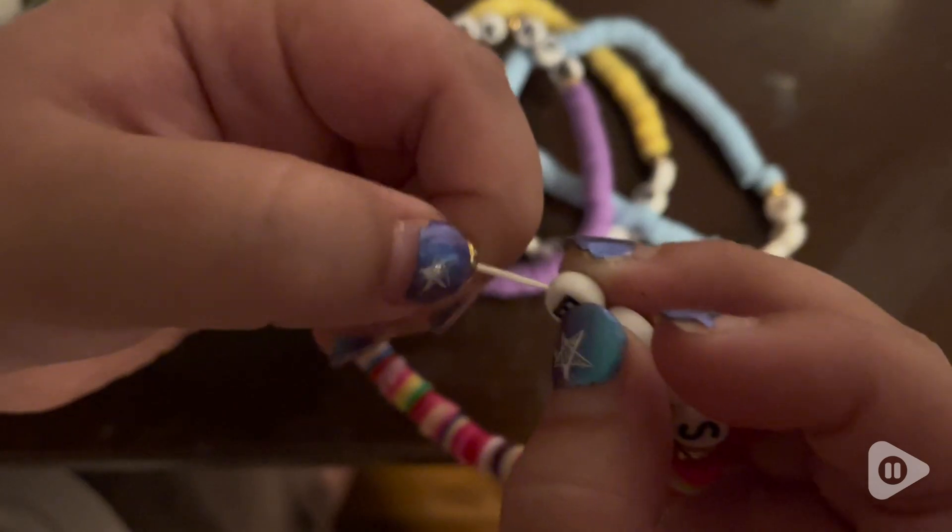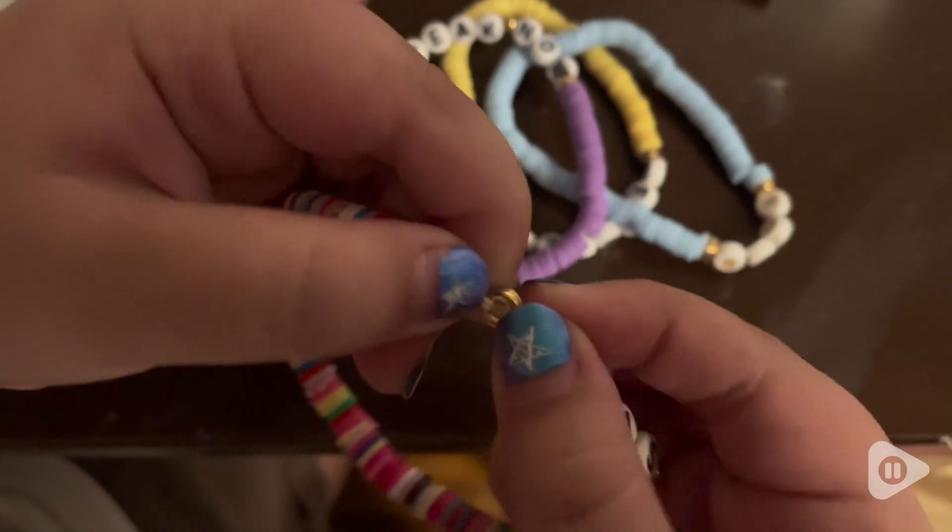They're just so fun, especially if you are a Taylor Swift fan. It's just such a great accessory to have, but that's just my point of view.